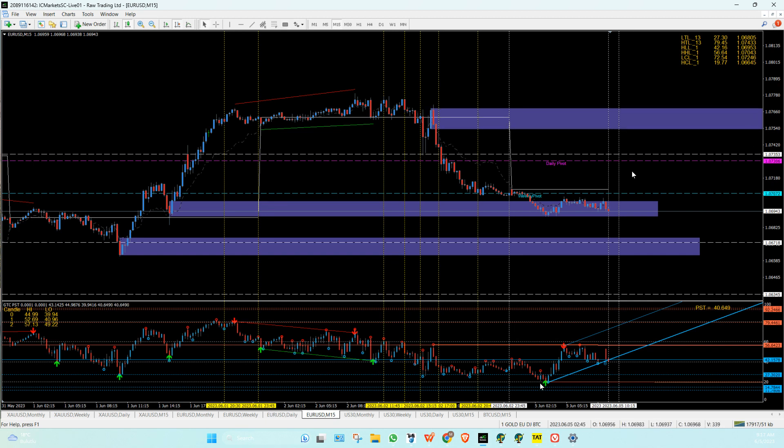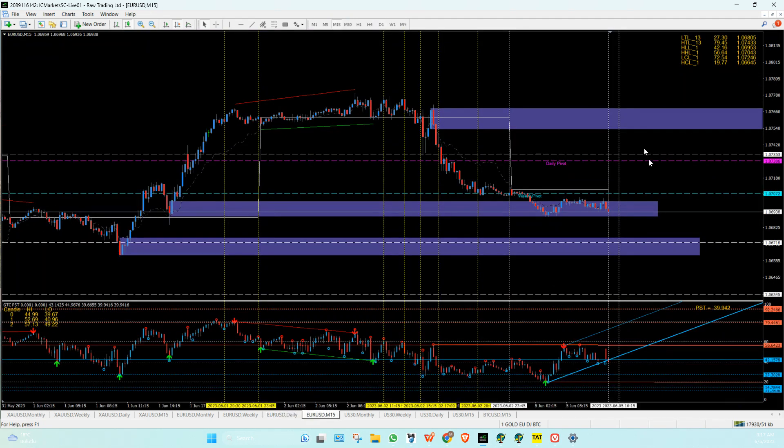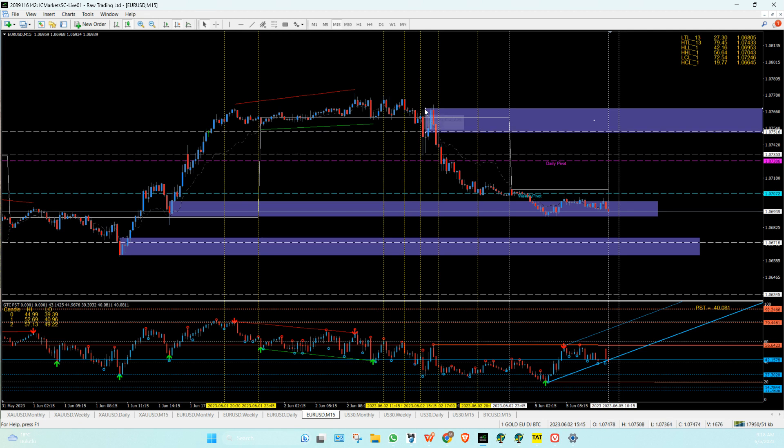That's your first PST there. On the daily, 44.36 is the highest one — 1.0751, 1.0738. So 1.0751 is right there. So this zone and this zone — that's logical. In that zone there: if we come into this zone, this is a sell zone, this is a sell zone, and this is going to be a buy zone to go there or there. This is going to be a buy zone as well.